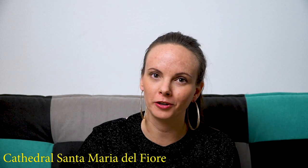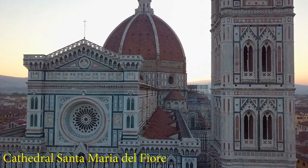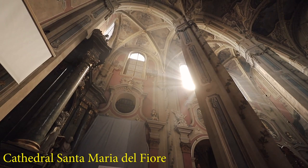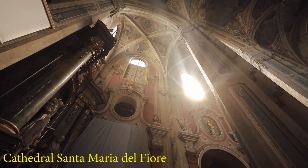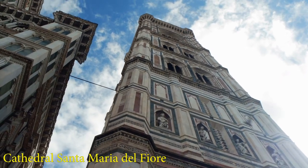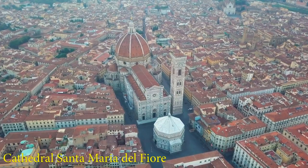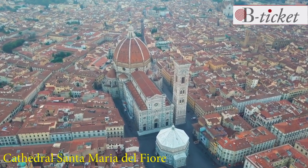If coming to Florence, you cannot miss visiting the stunning Cathedral of Santa Maria del Fiore, covered in white marble. Together with the adjacent bell tower, the Campanile di Giotto, and the Baptistry of St. John, they make one of the most beautiful sights of the city. We strongly recommend going there early in the morning or booking your tickets online in advance, because the queue can get very long.